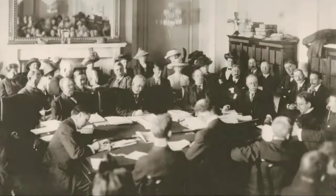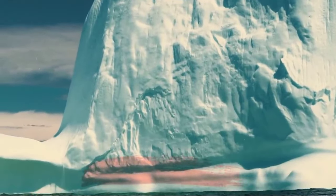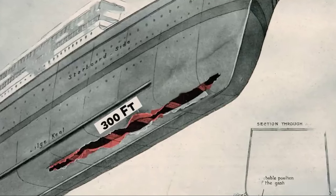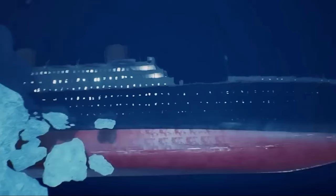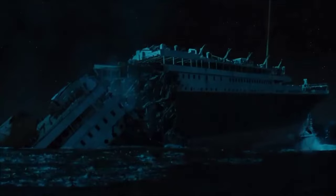Initially, no one knew what had happened to the ship, but survivors later revealed the collision with an iceberg. This was confirmed by the iceberg at the scene, which still had the Titanic's red paint on it. The investigation report stated that the iceberg tore a 300-feet hole in the right side of the Titanic, about one-third of the entire side. However, eyewitnesses claimed it took about 2.5 hours for the ship to sink. Investigators believe that if the iceberg had indeed torn a 300-feet hole, the ship should have sunk in minutes, not hours.